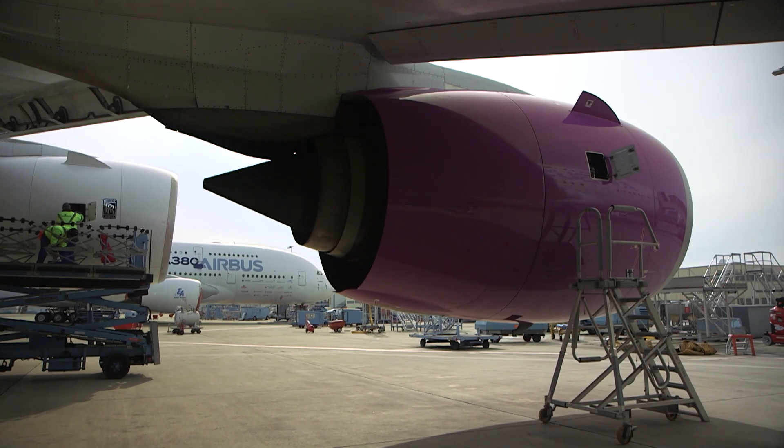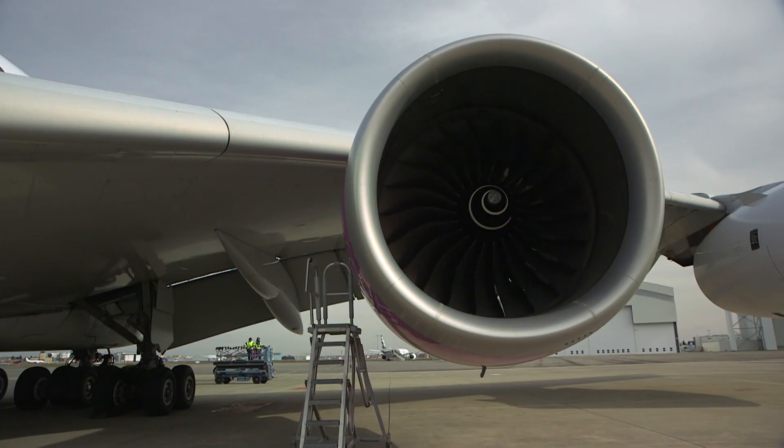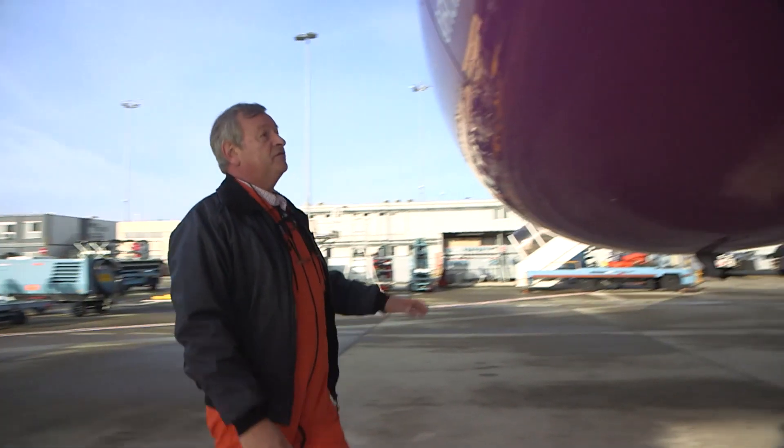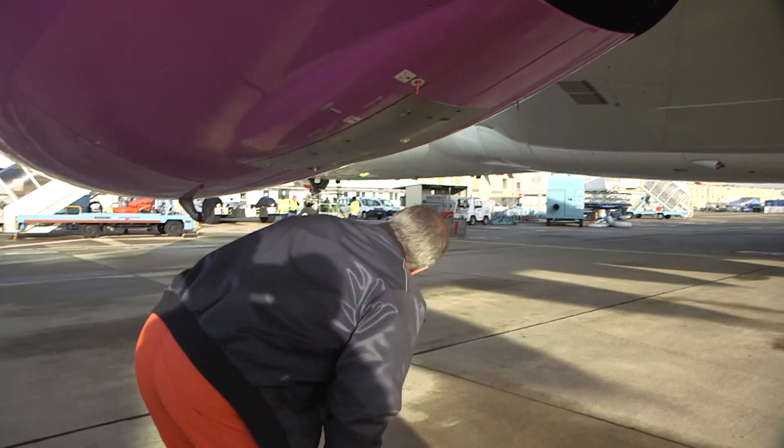This is the new one. It will be used on the next A350 long-haul aircraft. This is the famous test engine — it is all pink.